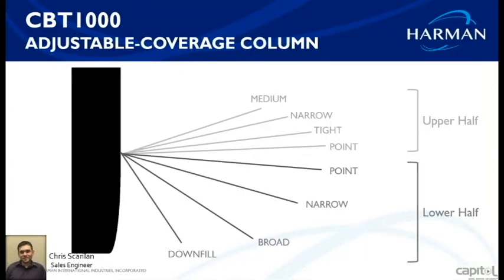Another way of viewing it: when combined together, the angles in the upper half of the speaker are fairly narrow to throw a long distance, condensing sound to penetrate far areas of the room. The angles on the lower half are fairly wide, giving short throw coverage that's spread out to cover the room more evenly.